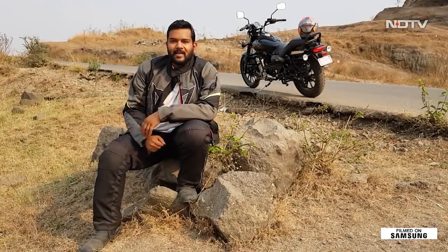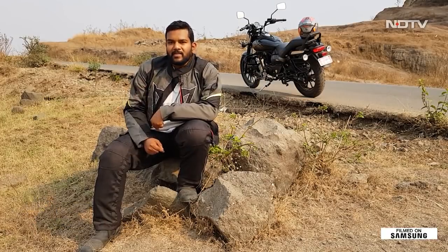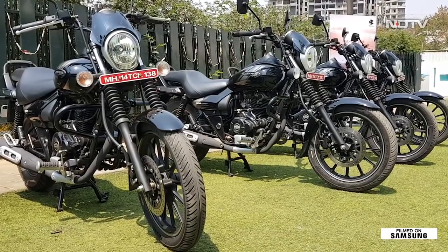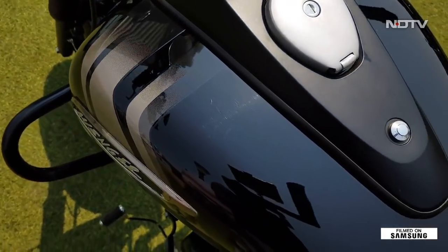Bajaj says that more and more of its customers are gravitating towards buying bigger capacity motorcycles. It was Bajaj in the first place who introduced us to affordable cruiser motorcycling. And now, we have with us the new Bajaj Avenger Street 180, which is said to be replacing the 150 Avenger in India.